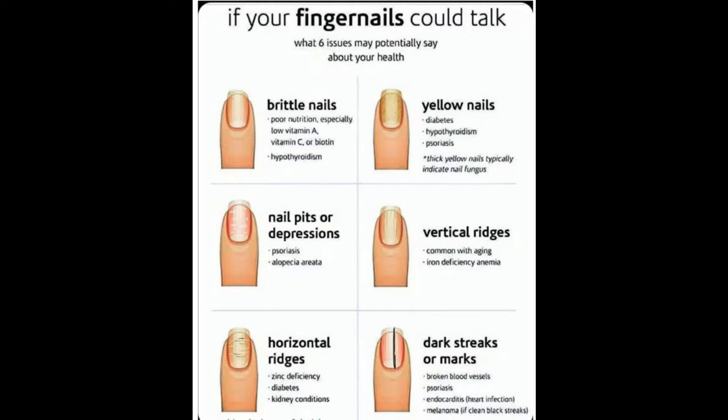The first one is brittle nails. You can see these nails just break very easily, they are so soft. This can be caused by poor nutrition, especially when you're low in vitamin A, vitamin C, or biotin. It can also be caused by hypothyroidism, where your thyroid gland is not producing enough hormones, resulting in thin, brittle nails.